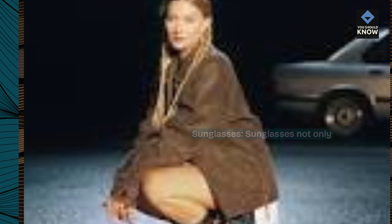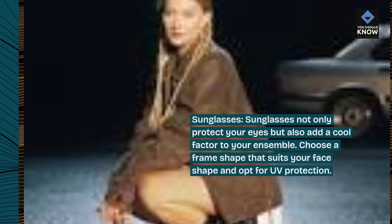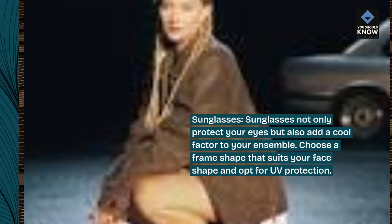Sunglasses. Sunglasses not only protect your eyes but also add a cool factor to your ensemble. Choose a frame shape that suits your face shape and opt for UV protection.